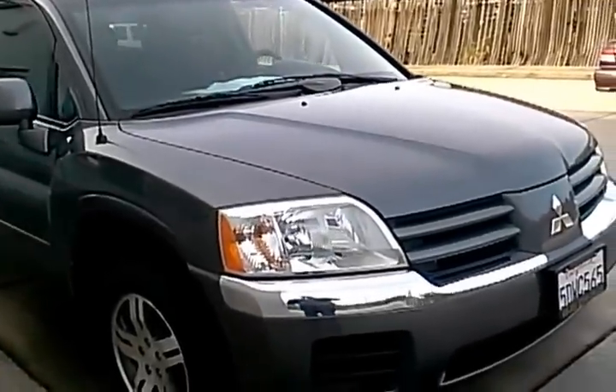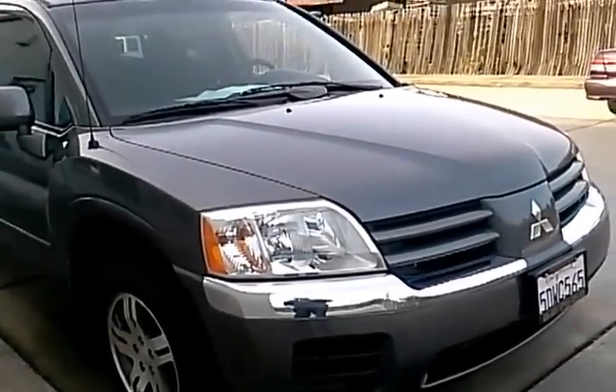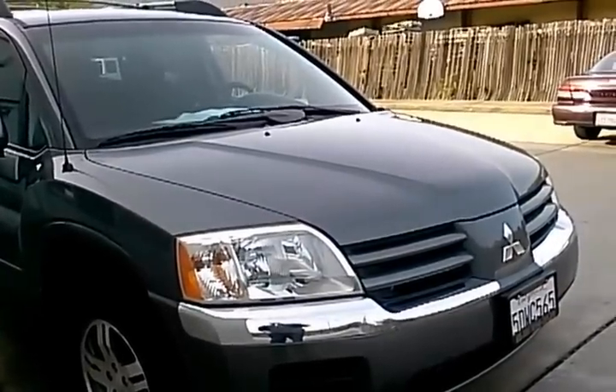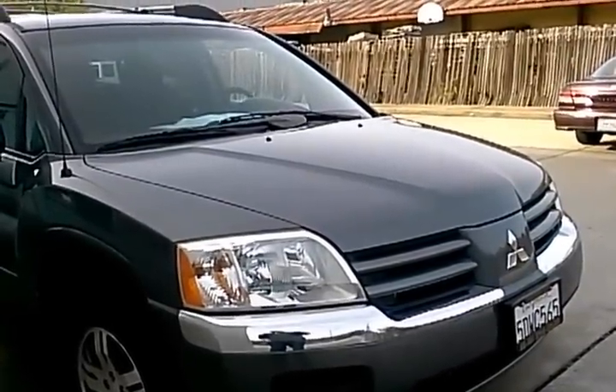Hi, this is Paul with Champion Auto in Hayward, and this video is going to be showcasing our 2004 Mitsubishi Endeavor XLS all-wheel drive SUV that we currently have available and on sale.